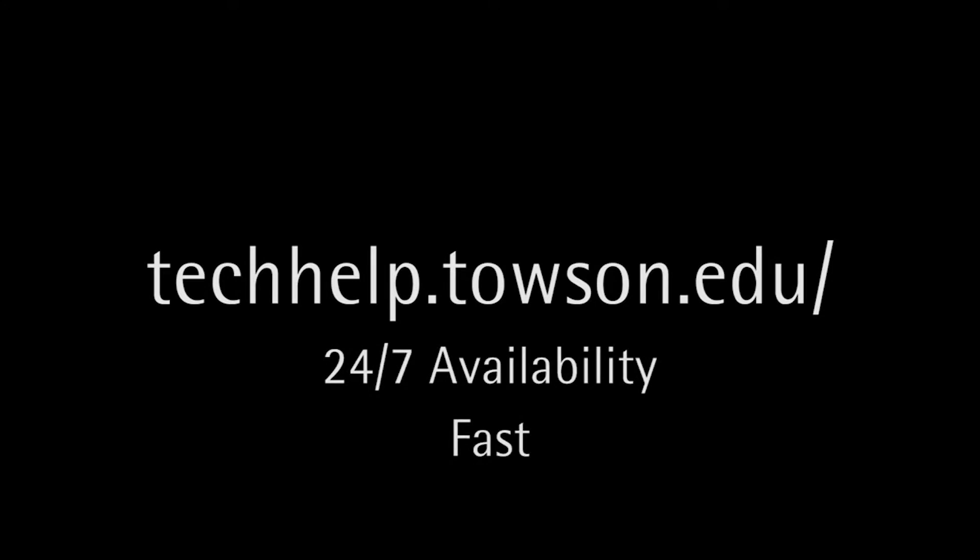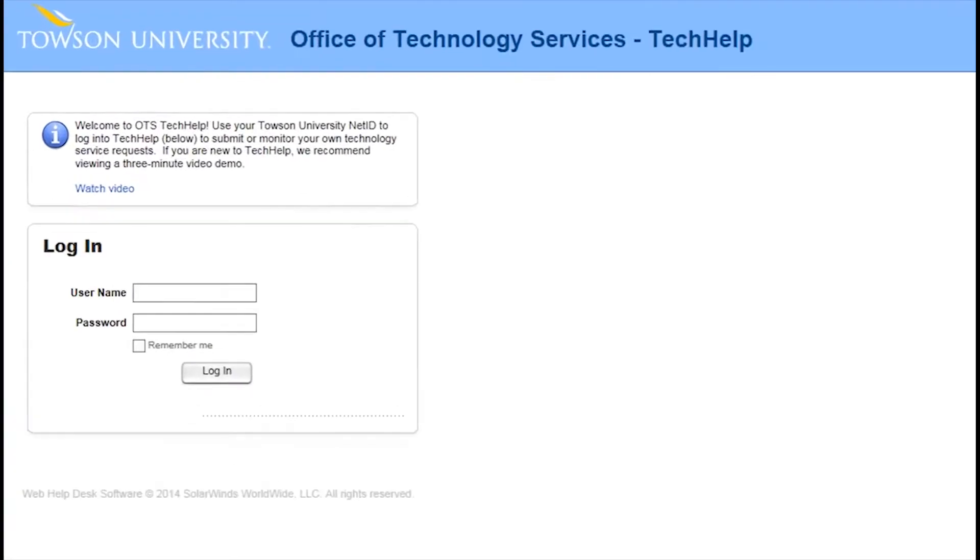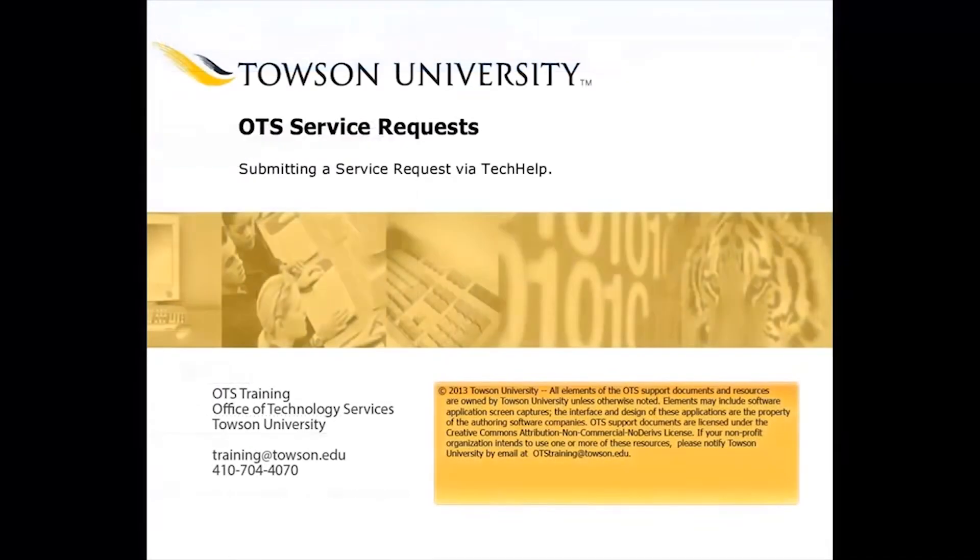You can also use our 24-7 online website techhelp.towson.edu to get help or report problems. The TechHelp site has a short Getting Started video and other how-to information.